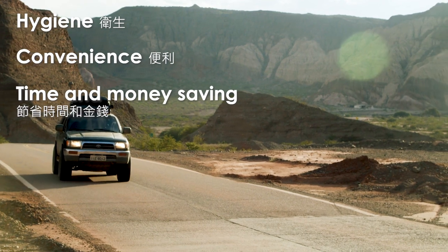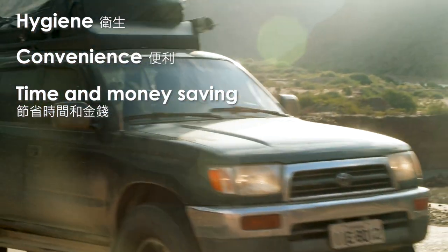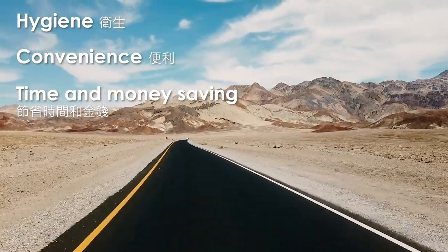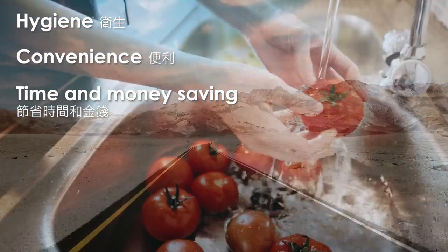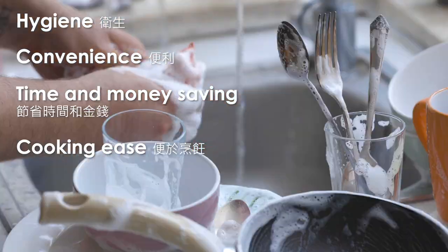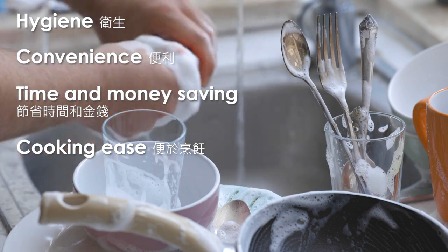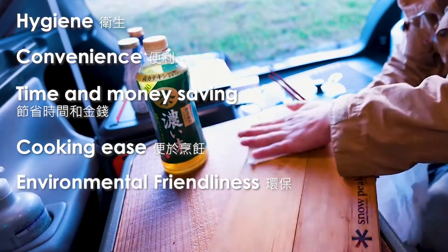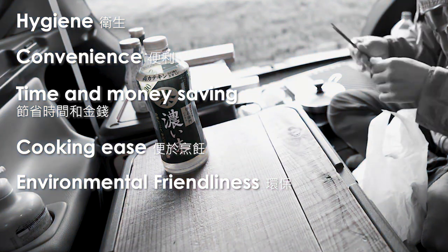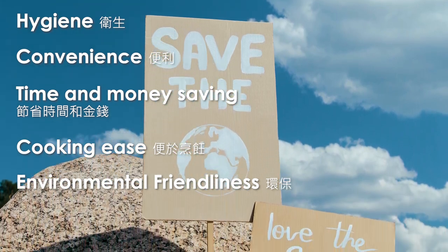Time and money saving: the in-vehicle sink liberates me from location constraints. I don't need to search for restroom-equipped spots or pay for campgrounds, making the journey more flexible. Cooking ease: having a sink inside the vehicle makes cooking more convenient — whether it's washing ingredients or dishes, it ensures food safety and hygiene. Environmental friendliness: using an onboard sink reduces the need for disposable items like paper towels or wet wipes, cutting down on waste.